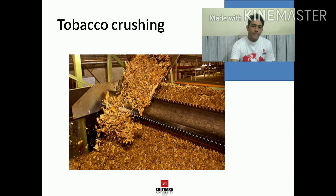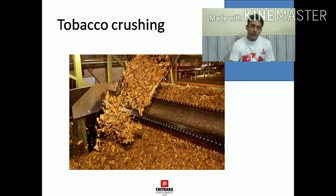After curing, tobacco leaves go for crushing. If we are going to make cigars, they will not go for crushing. If we are going to make cigarettes, then crushing is required. Then goes the process of fermentation, which is basically an oxidation process where the tobacco leaves develop lots of aromas and flavor, and their nicotine content and harshness come down. This process develops lots of characteristic flavor into the tobacco.